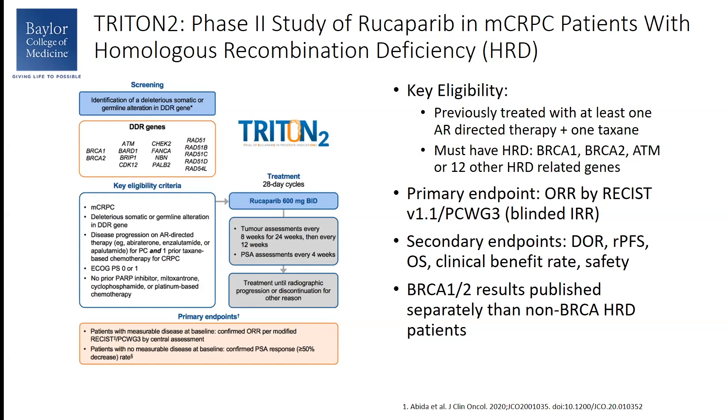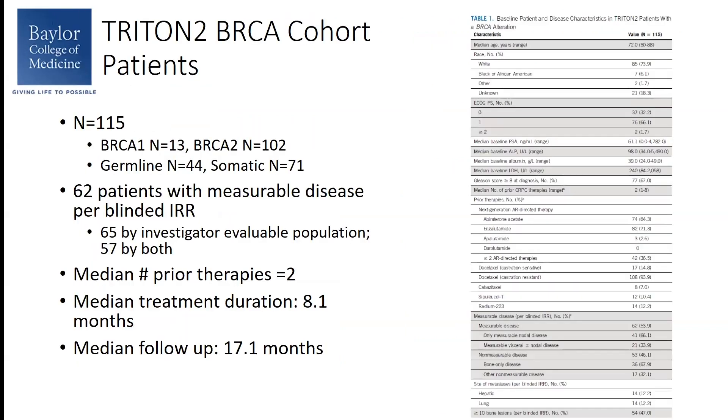Of note, the BRCA1 and 2 population results were published separately from the patients with non-BRCA HR deficiencies. Looking at the BRCA cohort only, 115 patients were enrolled. They predominantly had BRCA2 mutations. Some had germline and others had somatic mutations. In the independently reviewed patients, only 62 had measurable disease. The median number of prior therapies was two. Median treatment duration of Rucaparib was 8.1 months and the median follow-up at the time of report was 17.1 months.